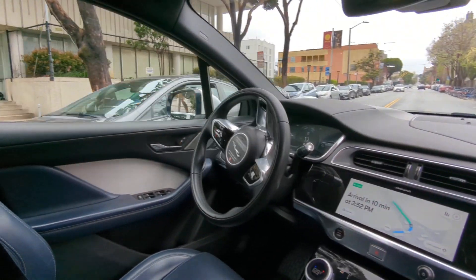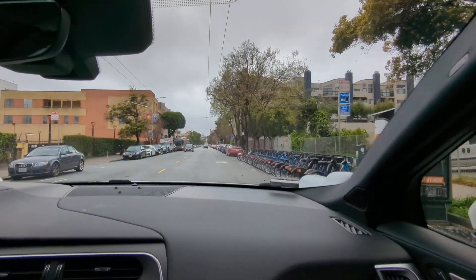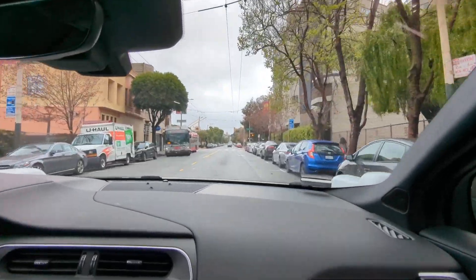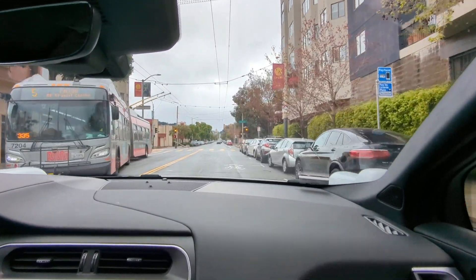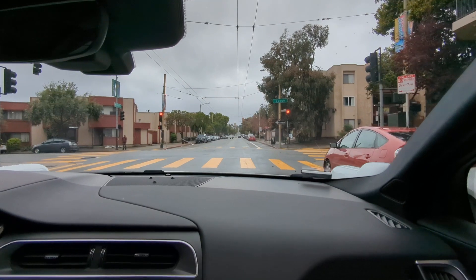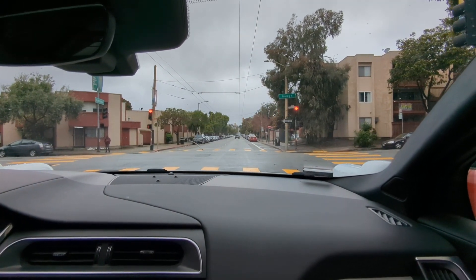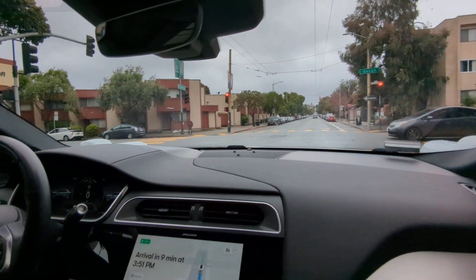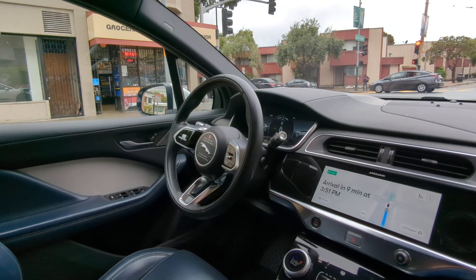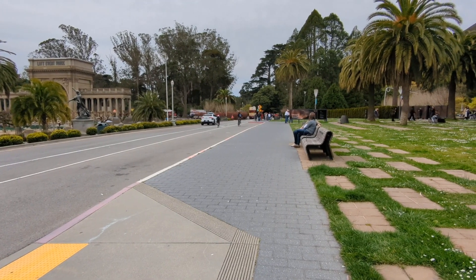We're in the Civic Center area and heading west. It moved over to the right a little bit for the bus — lateral lane positioning in action. Bye Waymo, thanks for a safe ride.